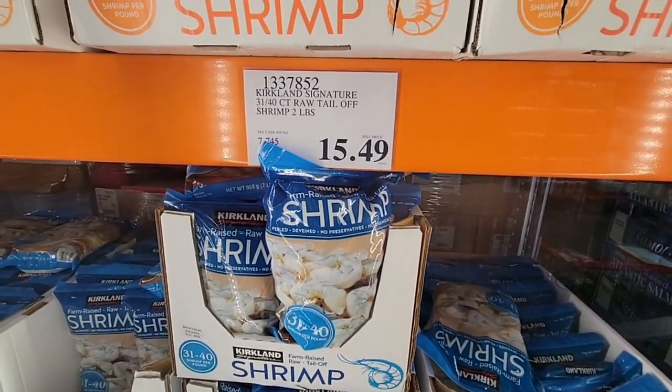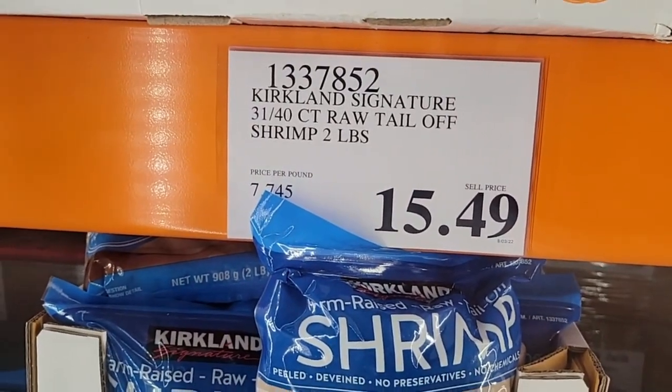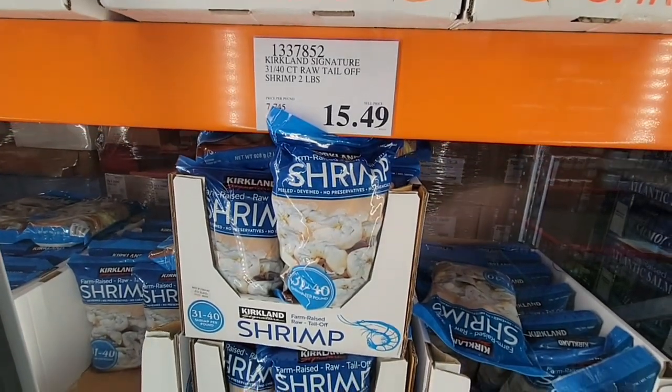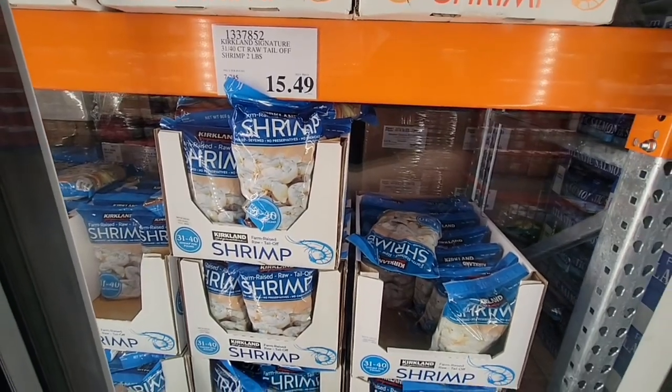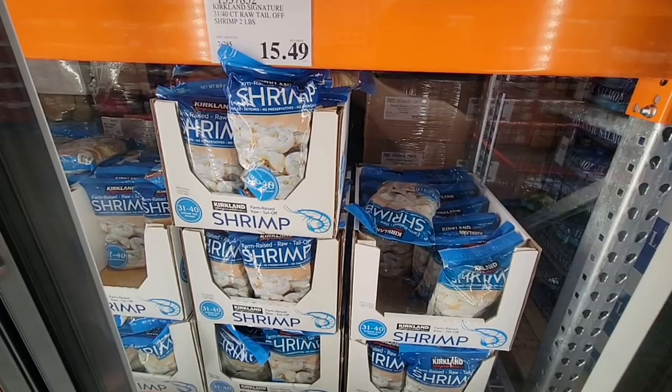This shrimp was a hot buy a few months back and I actually stocked up on it. For $15.49 it's really good shrimp — easy to cook, tastes great. I've made shrimp tacos and all sorts of things with it.